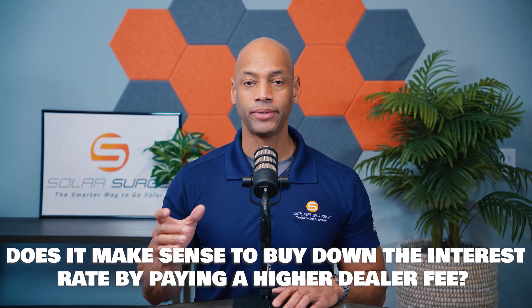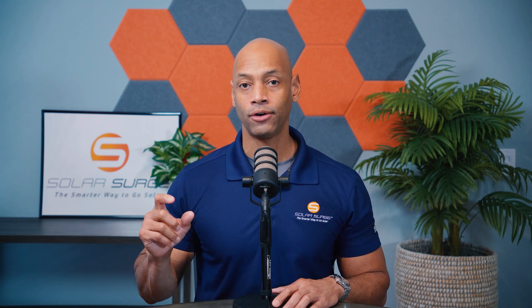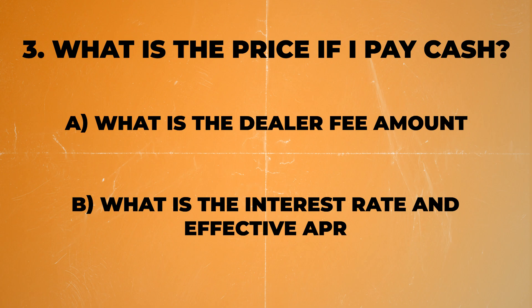Oftentimes it's a trade-off between getting a low monthly payment and lower interest long term, versus getting a lower purchase price and a much lower payoff price if you choose to pay the system off early before the 25 or 30-year term. However, there are some lenders out there that offer you low interest rates with no dealer fees, which is a great time to introduce today's video sponsor Climate First Bank.